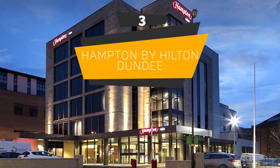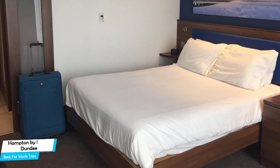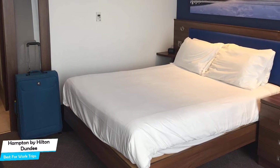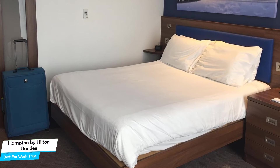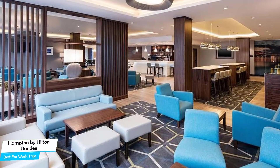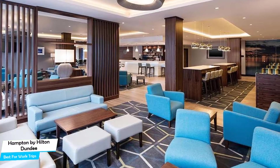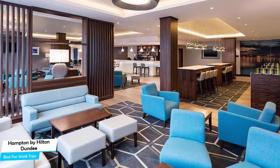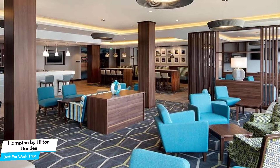Number 3: Hampton by Hilton Dundee – Best for Work Trips. If you're traveling for work or a business meeting, then you're probably traveling alone. Because of our busy lives, we don't get too much time on our own, and that's why we need to make the most of it. What you need is a hotel that is easy to access, has a good location, has meeting areas, and a very comfortable bed you can jump into at the end of the day. The Hampton Hotel has all of that.